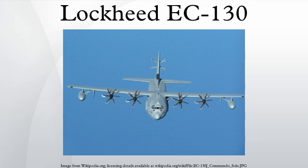The EC-130E Airborne Battlefield Command and Control Center was based on a basic C-130E platform and provided tactical airborne command post capabilities to air commanders and ground commanders in low air threat environments. The EC-130E ABCCC aircraft were retired in 2002 and the mission was migrated to the E-8J STARS and E-3 AWACS fleets.